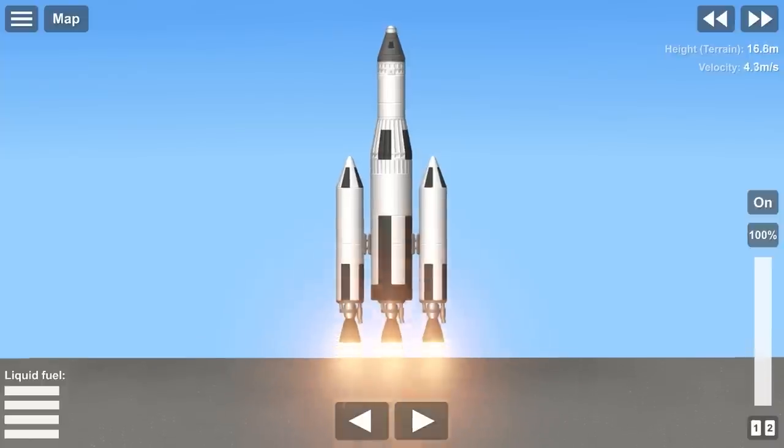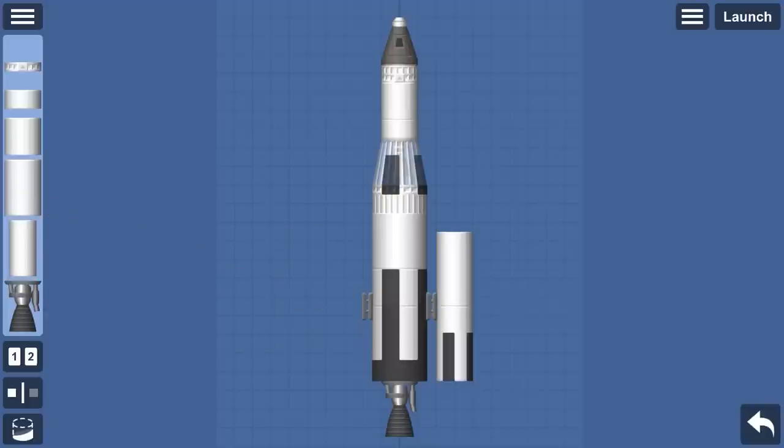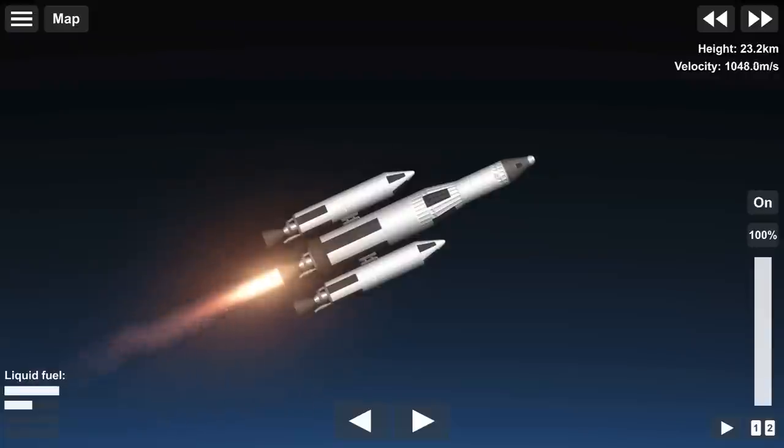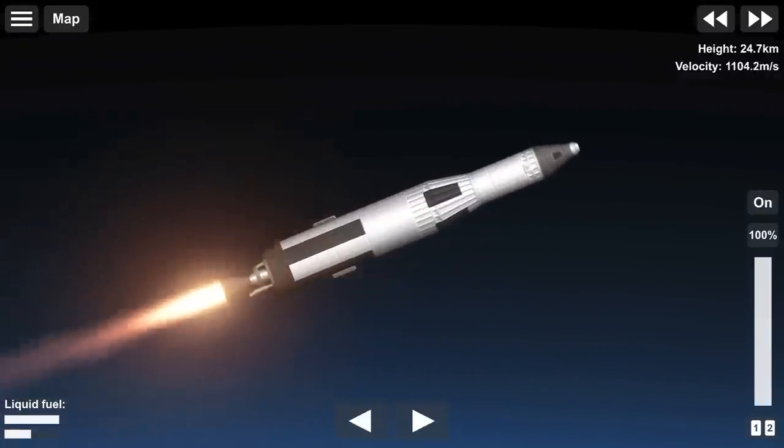Talking about all of the new rocket construction at the Cape made me want to build my own, and that's possible thanks to today's video sponsor, Space Flight Simulator. Space Flight Simulator enables you to build and fly your very own rocket in the palm of your hand. Available in the Apple App Store and Google Play Store for free, you will be quickly building your own fully realistic rockets with rocket stages, realistic orbital mechanics, re-entry, and landing.